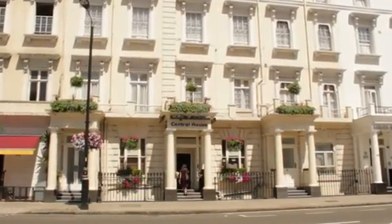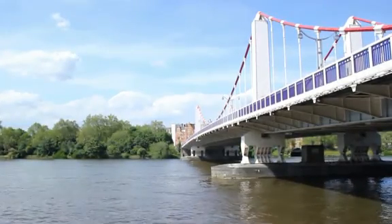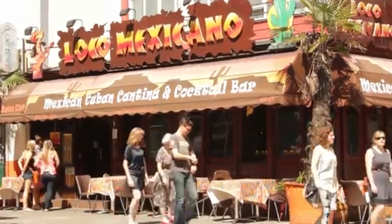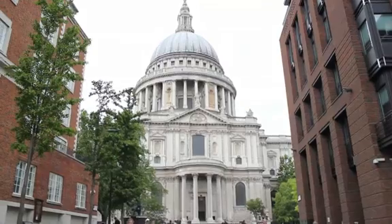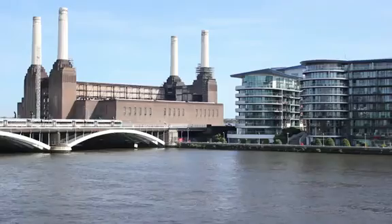The Central House Hotel is perfectly located in the heart of London. From here you can either walk or catch a bus to the city's best shops, restaurants, tourist attractions and parks. Everything that makes London the most exciting city in the world is within reach from the Central House.